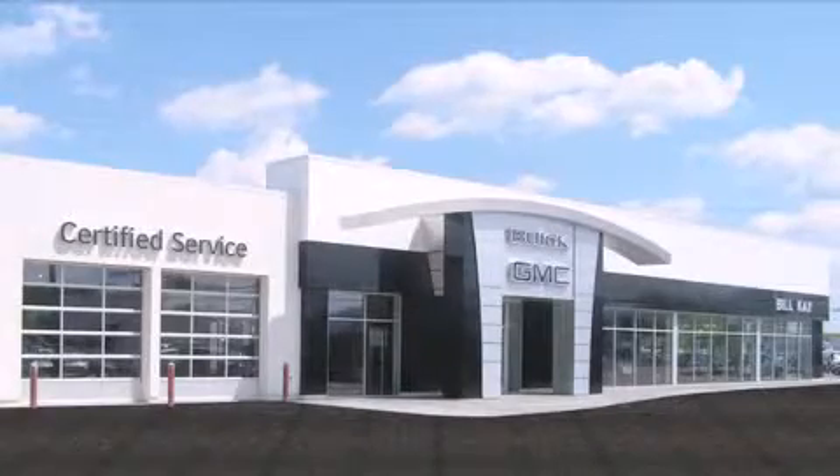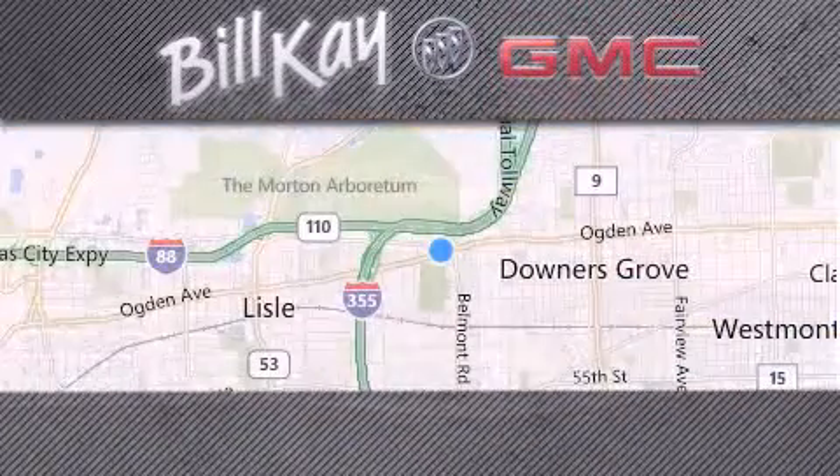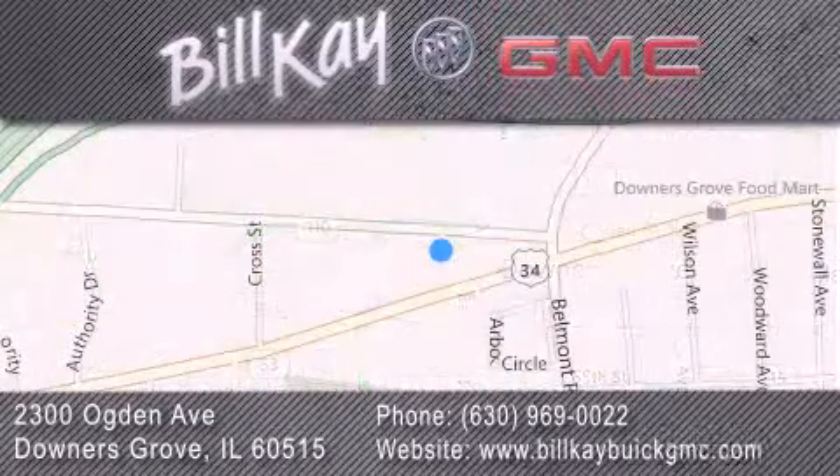Come see how little you pay when you buy from Bill K. For additional information, please visit our website, give us a call, or stop by our dealership. We look forward to serving you. Thank you.